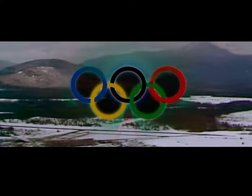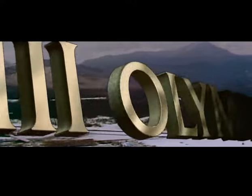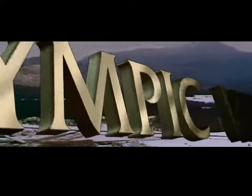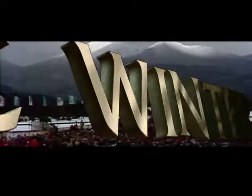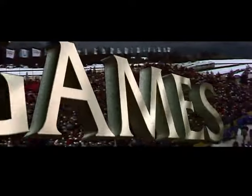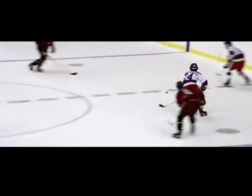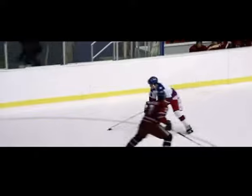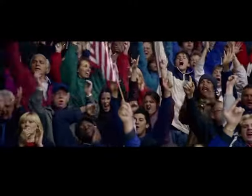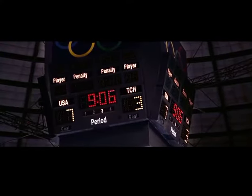I'm Jim McKay, and we're back again live in Lake Placid, New York. What an amazing start for these 13th Olympic Winter Games. After a remarkable last-minute tie against Sweden two nights ago, the U.S. hockey team — huge underdogs — pulled off a tremendous upset last night, defeating Czechoslovakia, considered the second best team in the world behind the Soviet Union. The final score: 7 to 3.